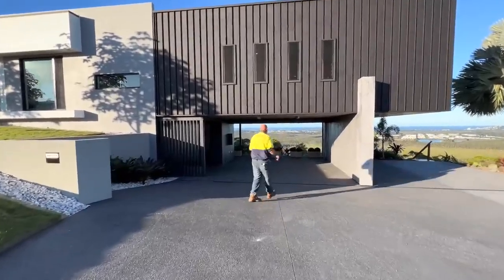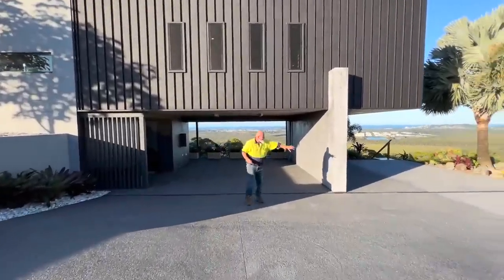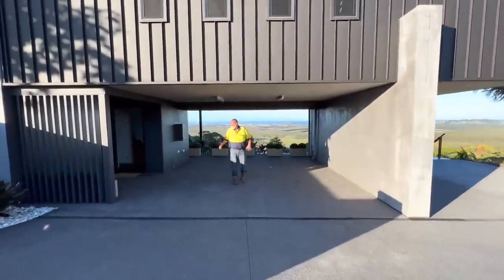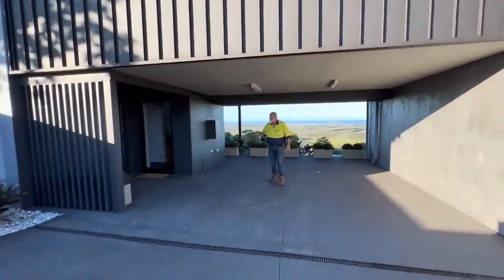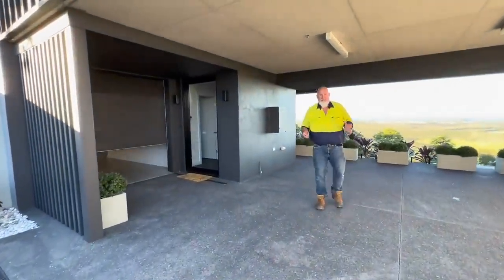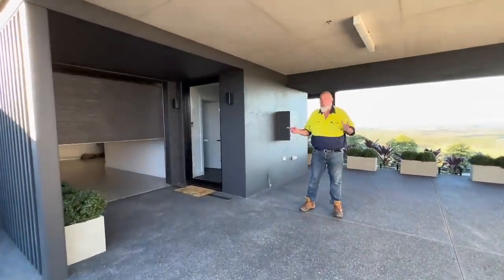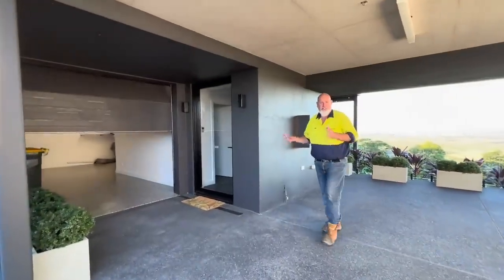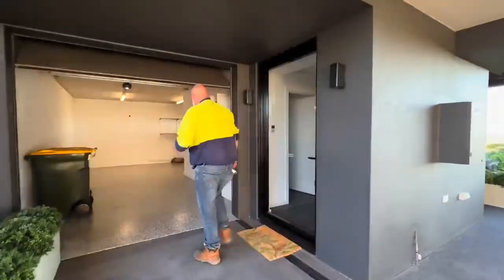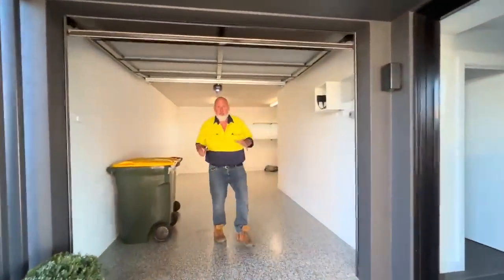We've got our beautiful driveway. We've got external parking on the left-hand side, and plenty of parking underneath. We've also got a lock-up garage. At the moment I'm just storing the bins in there, but you could use it for whatever you wanted — could be a workshop, a gym, a teenage retreat.